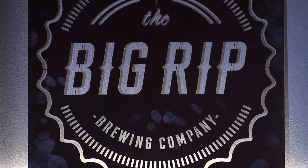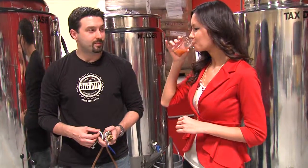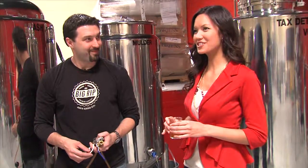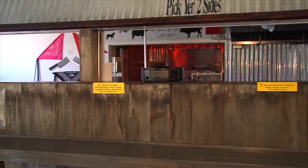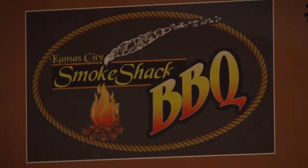After hearing all the buzz, I decided a taste test was in order. Cheers. Wow. All right — that's really refreshing. And if you want some grub to complement your palate, a not-so-secret passageway leads next door to KC's Smoke Shack Barbecue.